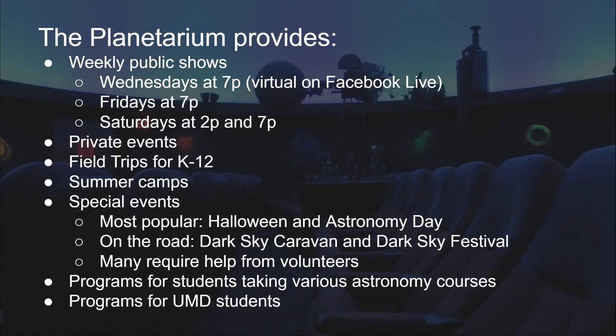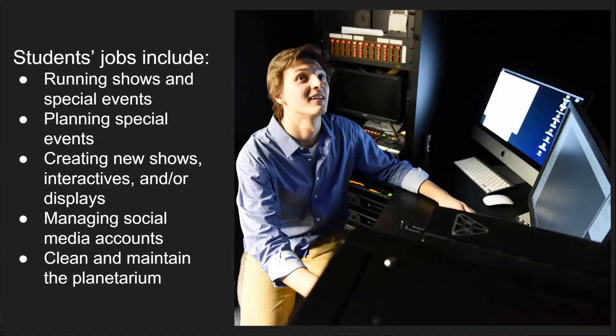I could not do what I do without my students. They help with every aspect of running this place — from actually running the shows and special events, to helping plan everything, creating new content and new shows. One of my students is our social media manager and she does a fantastic job. Students are absolutely vital to the success of the planetarium.